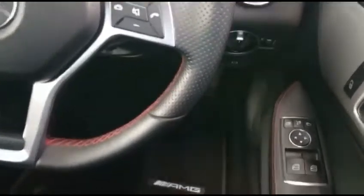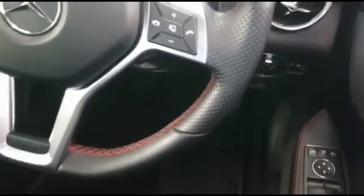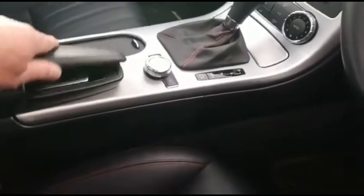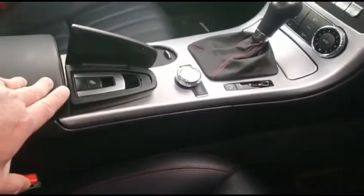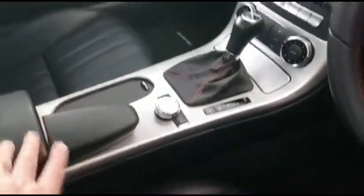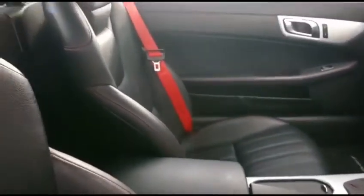Door mirrors are electrically operated and electrically folding as well — perfect when parking of course. There's a fully electric roof, with controls beneath here to operate the roof and control all four windows simultaneously. No clips or clasps involved in lowering the roof — fully automatic.